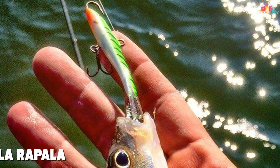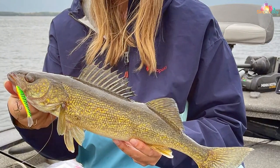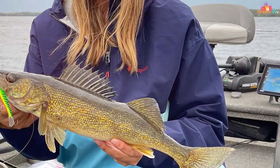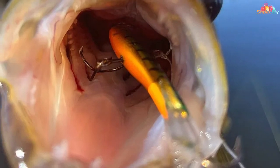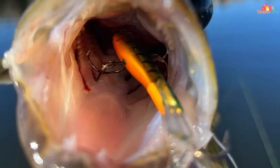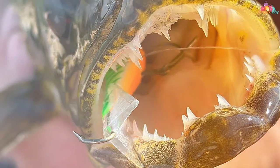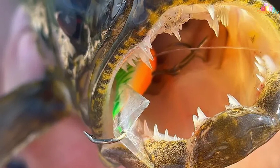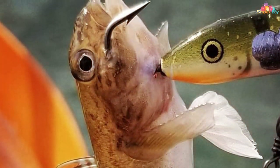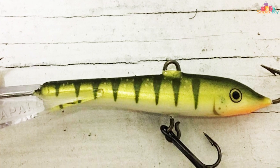At number four we have the Rapala Jigging Rap — a legend in the world of ice fishing and vertical jigging. Crafted with precision and innovation, this lure is designed to entice a wide range of cold water species including perch, walleye, and trout. Its unique balanced design allows for an enticing erratic action when jigged vertically, mimicking the movements of wounded baitfish. The single reversed hook ensures a higher hookup ratio, and its durable construction withstands harsh ice fishing environments.